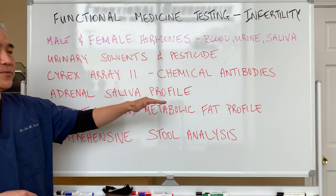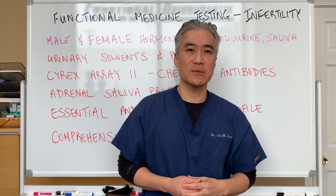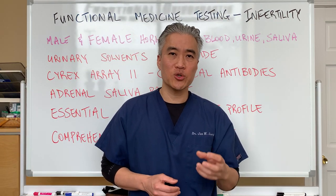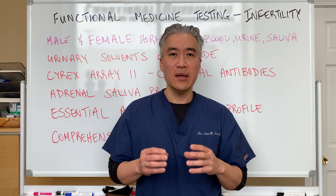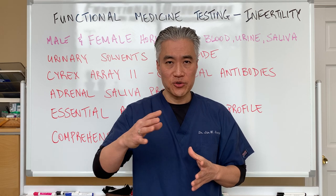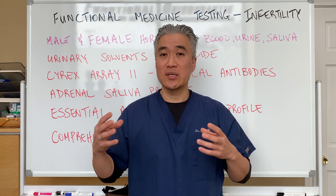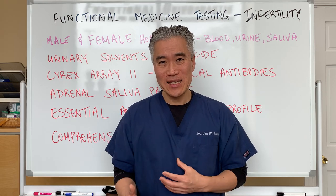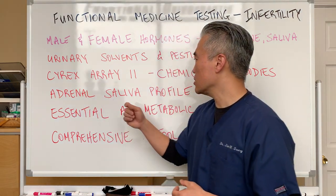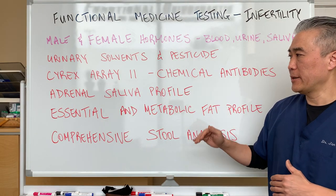Another one is the adrenal stress profile. The reason is stress impacts hormonal pathways — chronic stress, emotional, chemical stress. So you have to look at the salivary adrenal panel to see if our stress hormones are managed. Are we sleeping well? Are we fatigued throughout the day? So an adrenal saliva profile would be a good thing to do as a baseline.